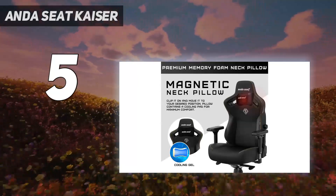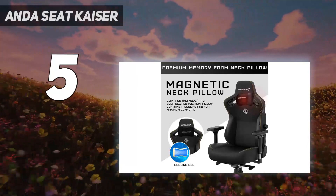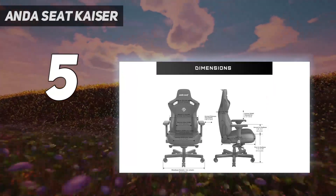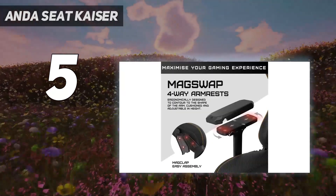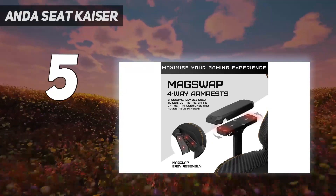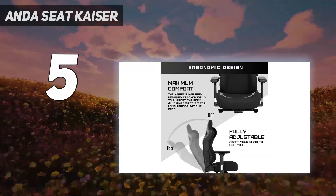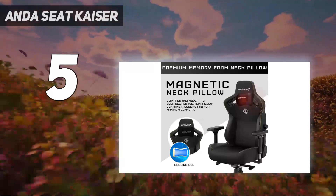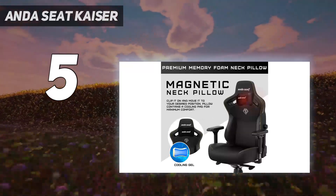It also offers excellent value coming in at the $500 / £500 mark. Construction is simple with easy-to-follow instructions paving the way for a smooth build process, while particular highlights of the chair's comfort include the integrated lumbar support and impressive cushioning throughout, despite some sub-optimal stitching and logo work. A brilliant chair for those looking for more room.